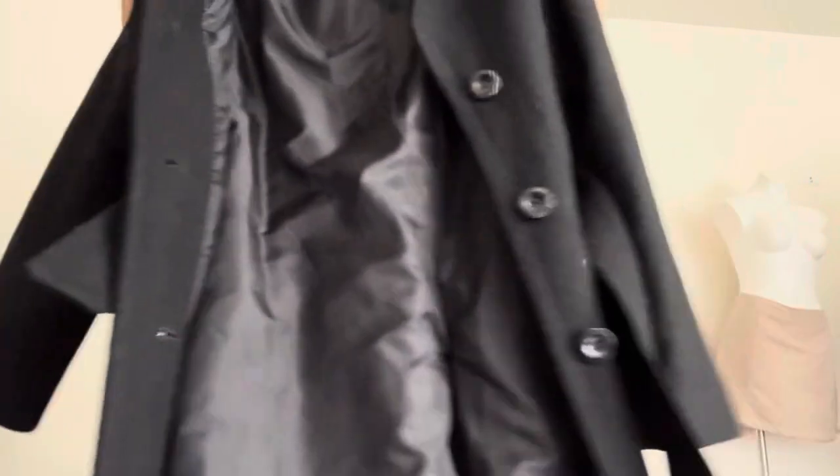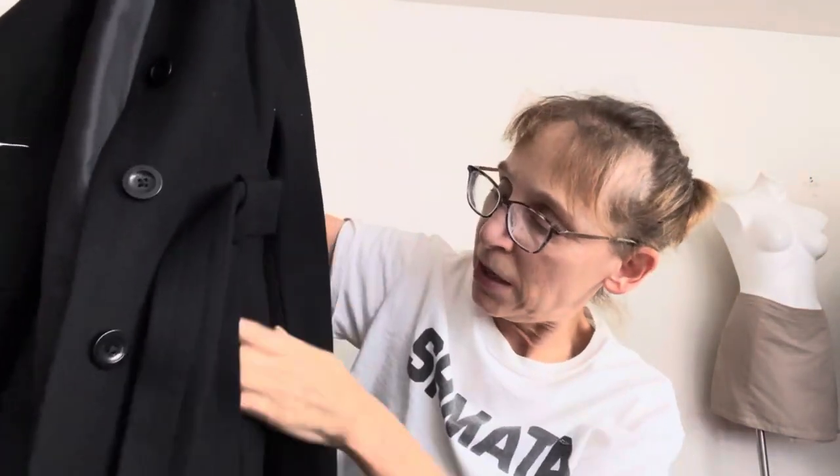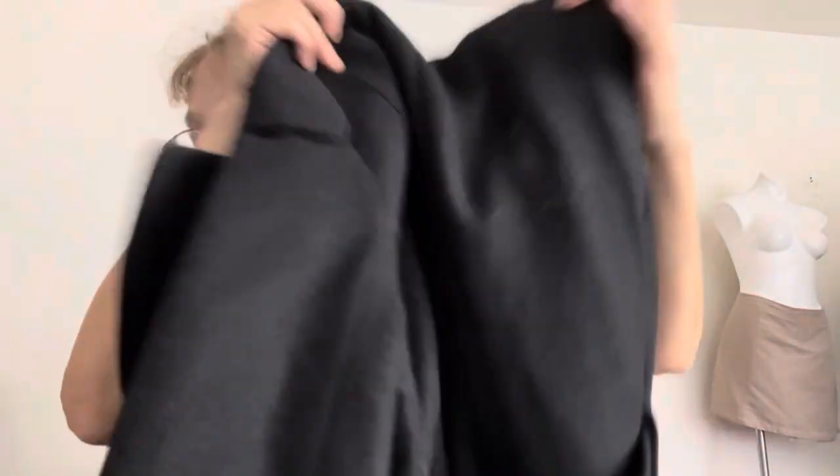This is Anne Klein — AKA Anne Klein — which is a brand I'm not actively looking for, but it's a nice winter coat. Black, big buttons, belted, with pockets. Feels like a wool blend, fully lined, would hit at or just below the knee. A classic style — this will look lovely in pictures.